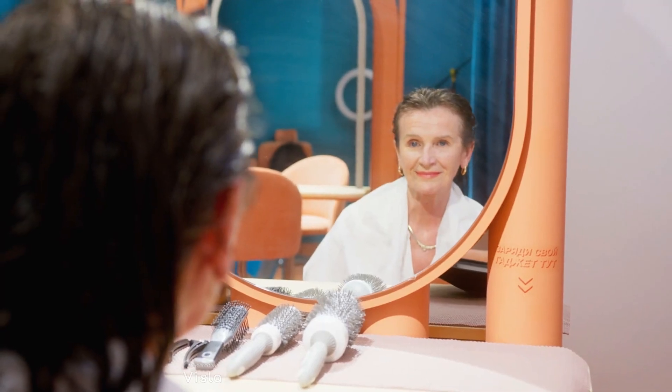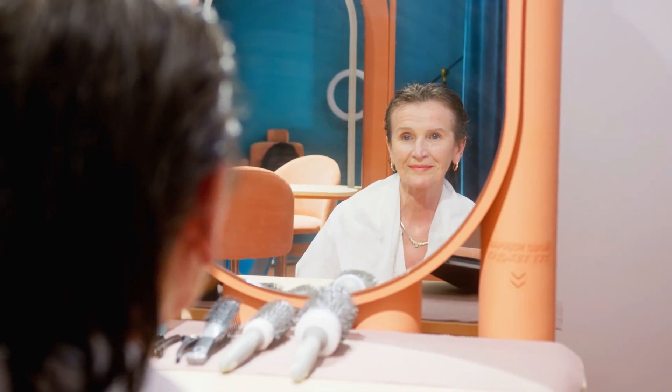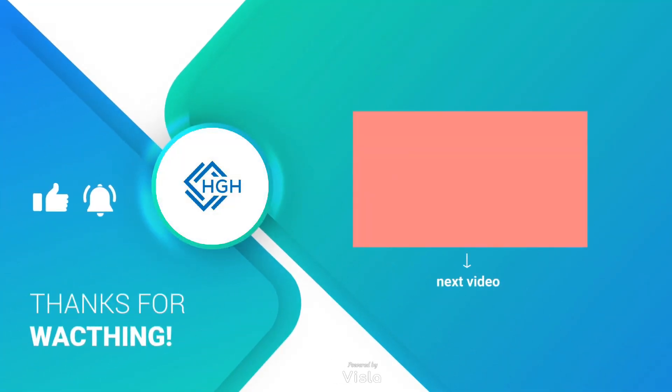Embrace these dietary changes, and you might see an improvement not just in your hair's health, but in your overall well-being. Please share and subscribe to Healthy Glow Hub and embark on a transformative journey to become the best version of yourself. Remember, every small step you take today can lead to a healthier and happier tomorrow.